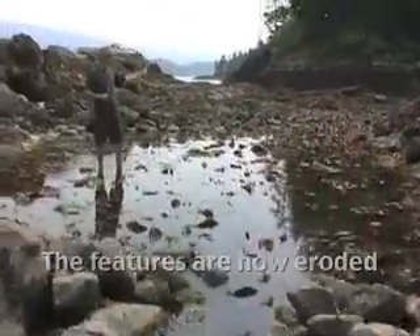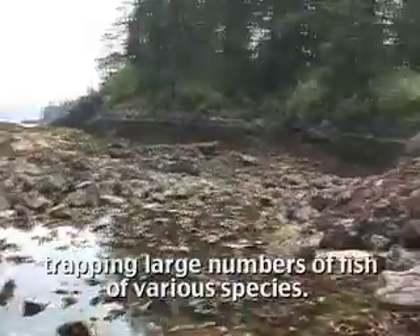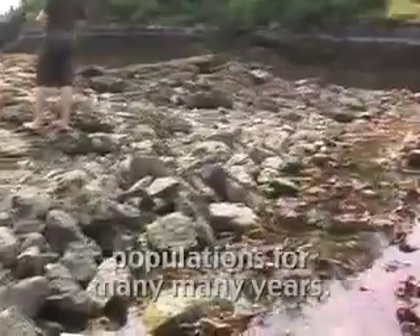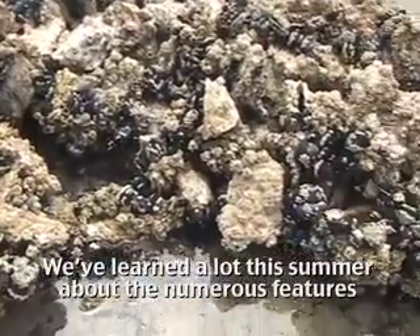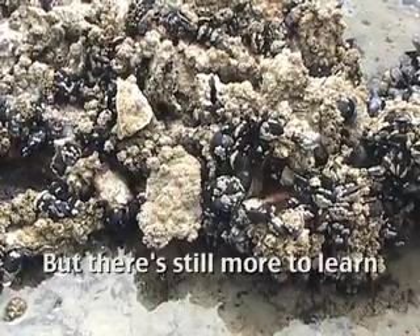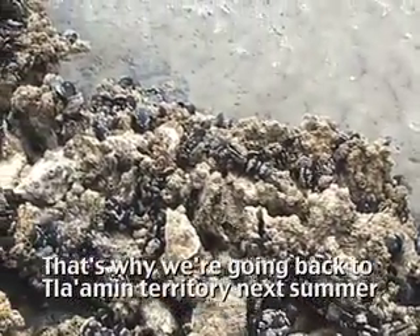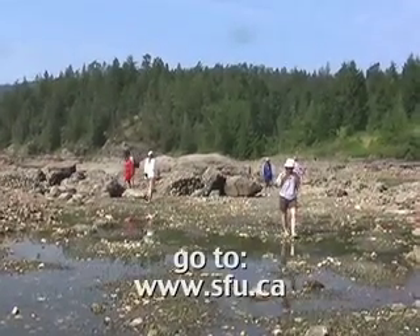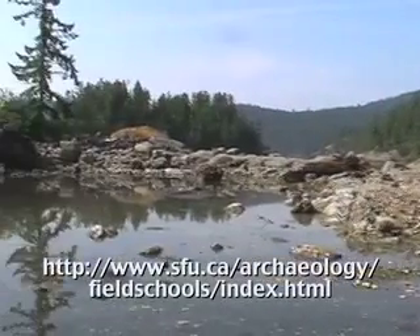These ancient features demonstrate an understanding of intertidal ecology and traditional knowledge of marine biology. The features are now eroded but would have stood just over a meter high, trapping large numbers of fish of various species, and supported dense populations for many, many years. We've learned a lot this summer about the numerous features in the Tla'amun's traditional territory, but there's still more to learn — that's why we're going back next summer. For more information or to enroll in the field school, visit www.sfu.ca/archaeology/fieldschools.